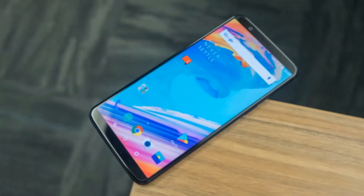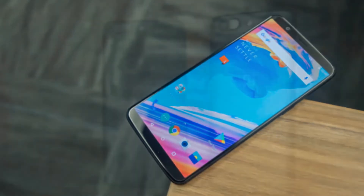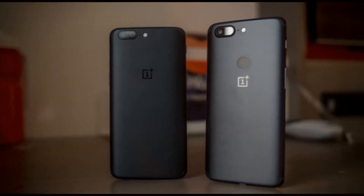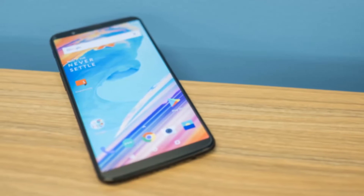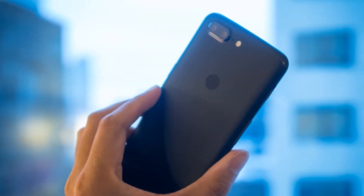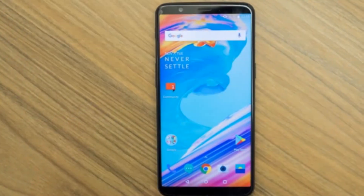The OnePlus 5T has been launched and it is actually an updated OnePlus 5. The OnePlus 5 was launched in June, so in this video I'm going to talk about why there is a need for the OnePlus 5T. The OnePlus 5T has almost the same specs but a totally new design.